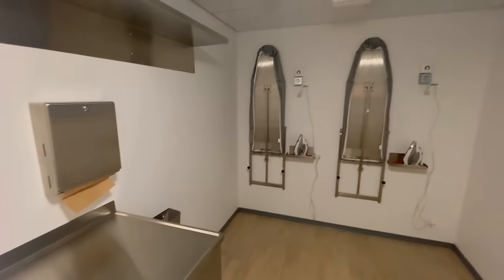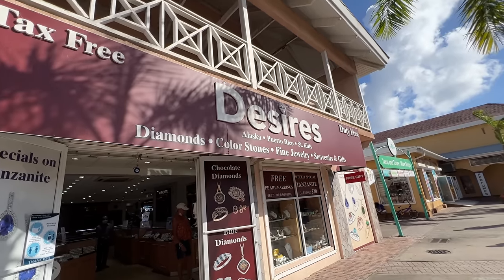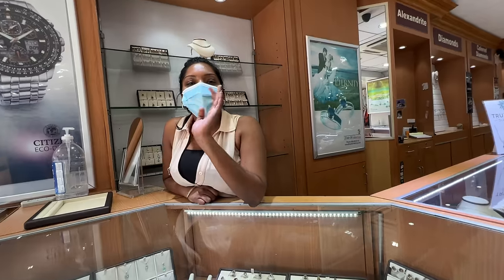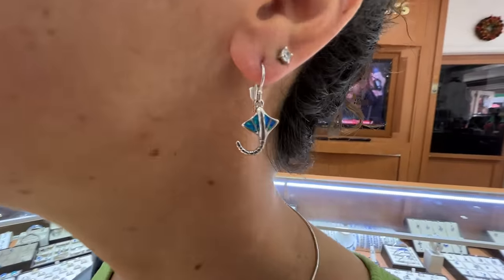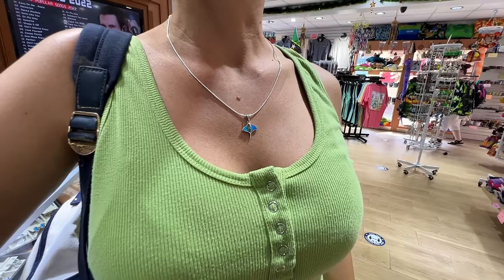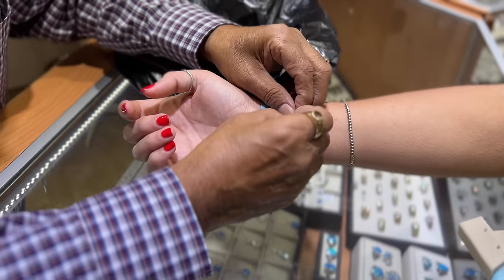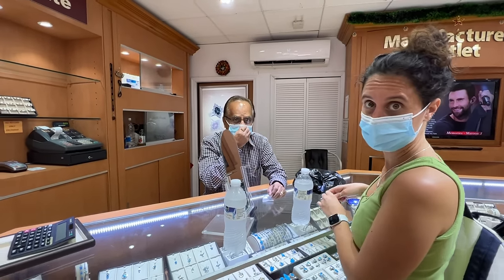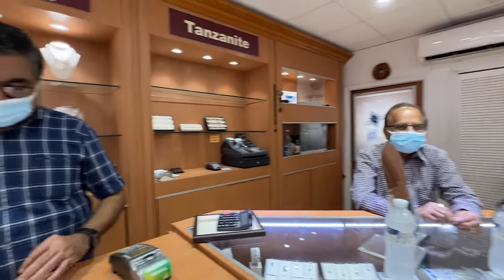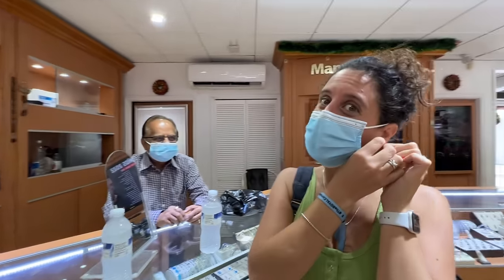Tip number 12: ladies, this is where you want to get your men to watch this video. I highly recommend always trying to buy a present for your partner on a cruise, because that little gift will always bring back memories for years and years from the trip. There's a store on the ship called Desires — the name tells it all.